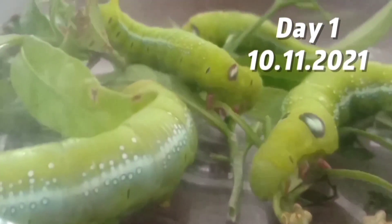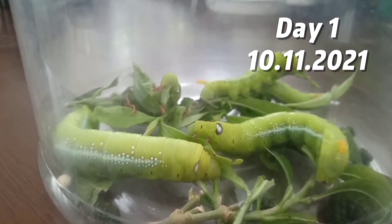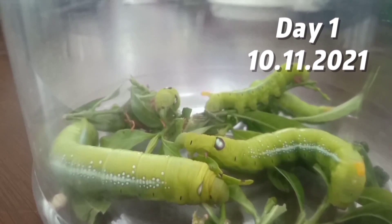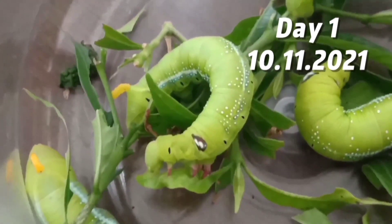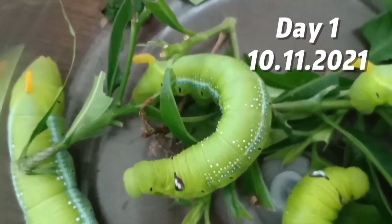Hi everybody! Today I'm going to show you how my caterpillars grow. We will show you the process from day one until it turns to a butterfly. This is what the caterpillars look like from day one — they are really fat and they're green and they eat a lot of leaves. They just know how to eat and sleep and wake up again and eat. We feed them three times a day.